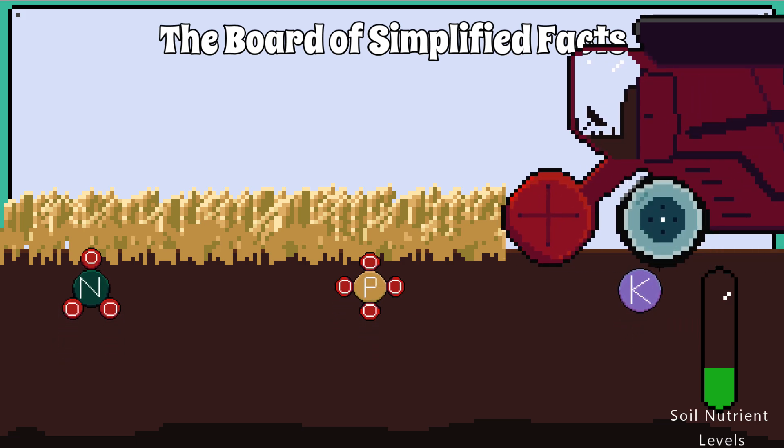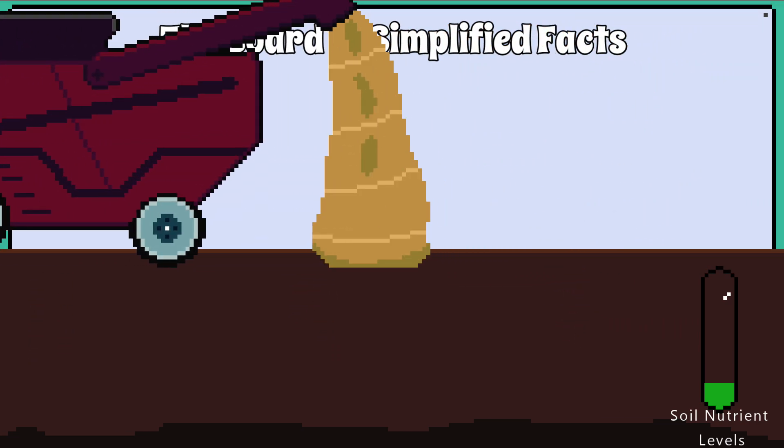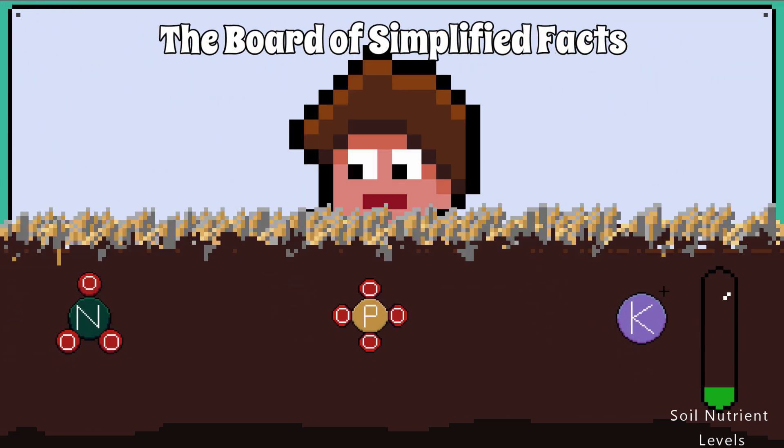If you were to continue to do this, you will deplete the soil of nutrients and it won't grow healthy crops again. So farmers adopt many techniques to restore the nutrients in the soil after harvesting.